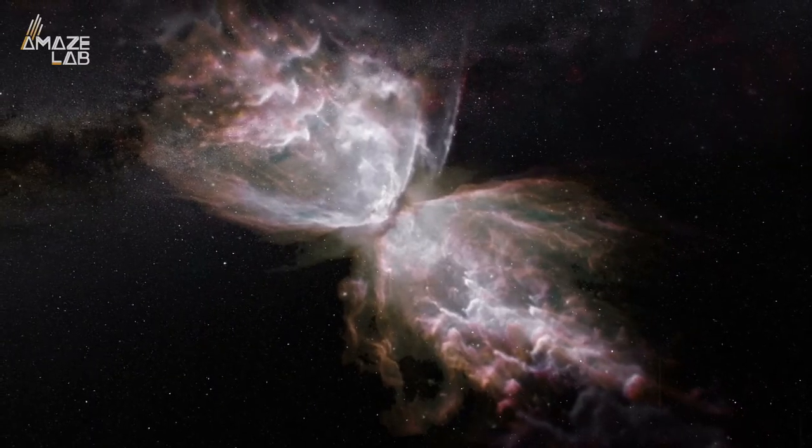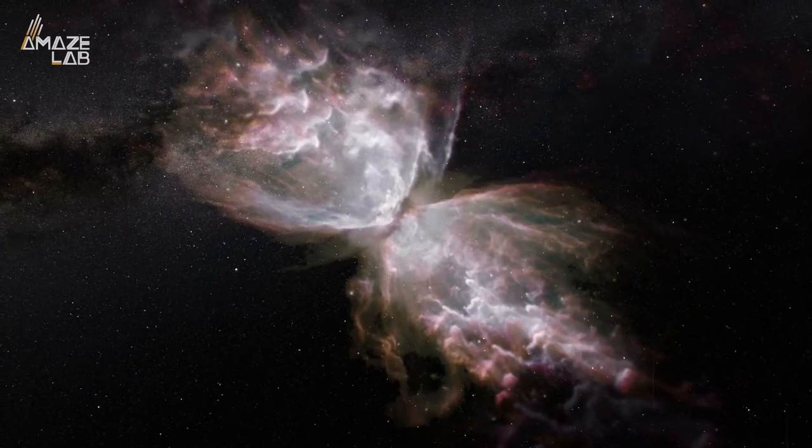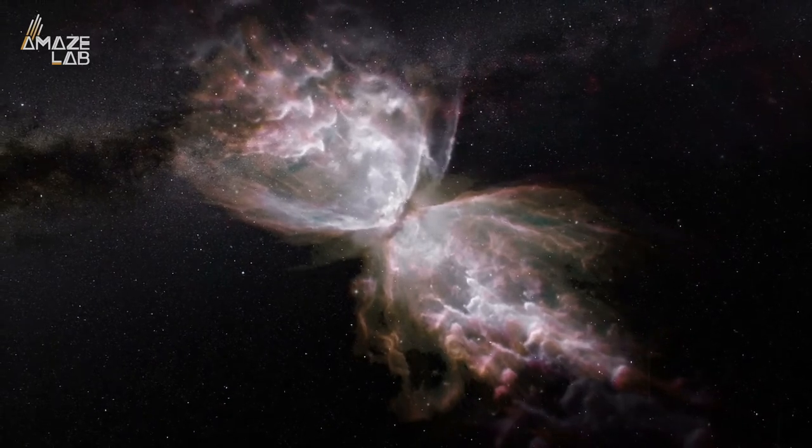Meaning that when it eventually sheds its nebula-forming debris, it all gets drawn into an interstellar current that has been flowing for generations.